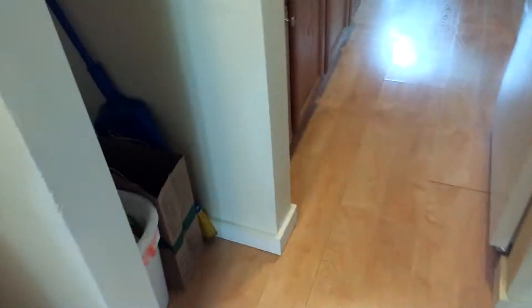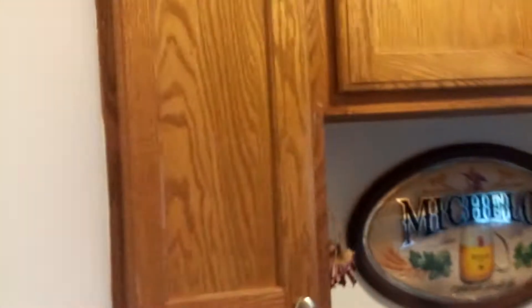And we'll move right into the kitchen. A little pantry type area right here for that kind of storage and lots of cabinet space. Updated kitchen, hardwood floors, electric stove, more cabinets, and a little dining nook area.